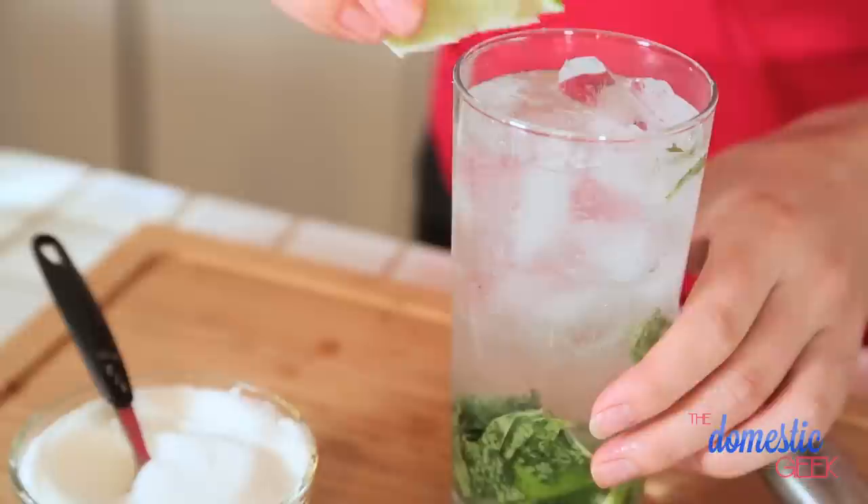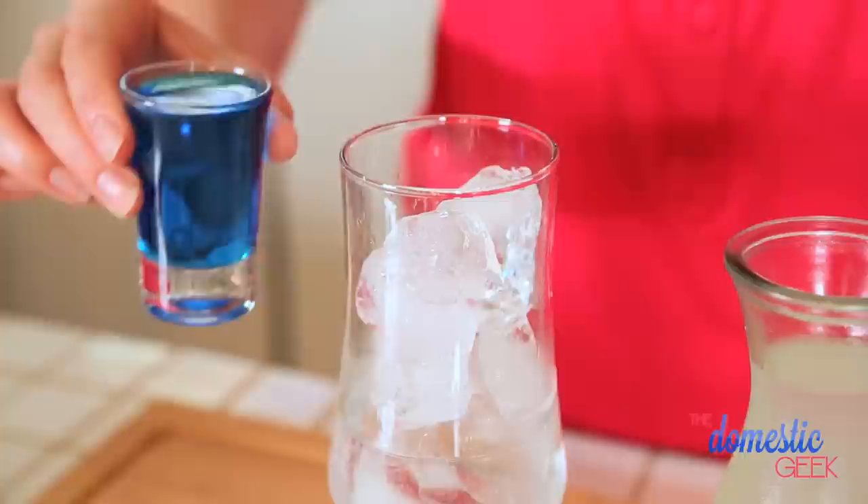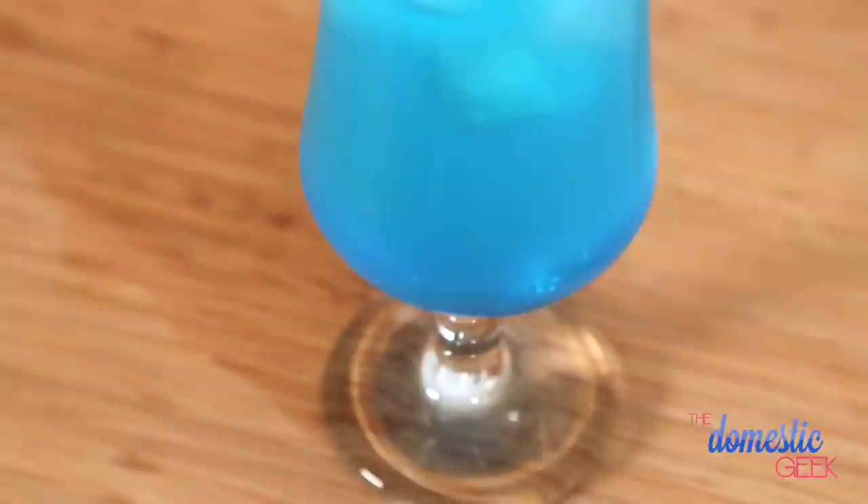Next up is our Blue Lagoon. This is another vodka based drink, and to that we're going to add some Blue Curaçao — a citrusy liqueur that is often dyed blue, creating this beautiful blue coloring. To that we are going to add some fresh, sweet and tart lemonade. Bada-bing bada-boom, you have a beautiful tropical drink.